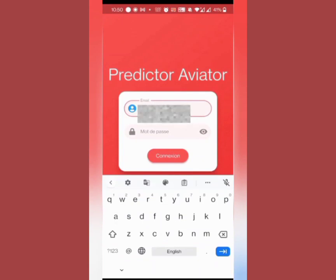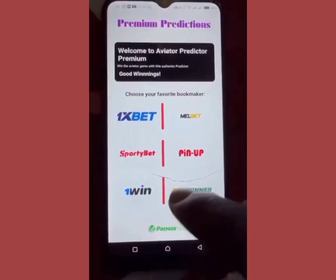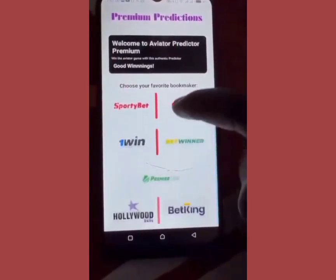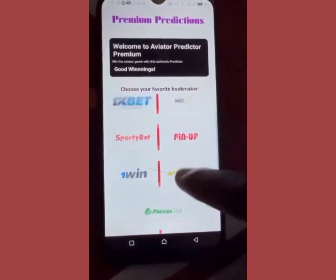It's a great tool for all those who are looking to make some quick money. The app is easy to use and provides great predictions that can help you make a lot of money. The app can make predictions for all known online cards known with Aviator, such as Sporty Bet, Most Bet, Peanut, 1Win, Bet One, S Bet, and Bet Winner.